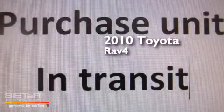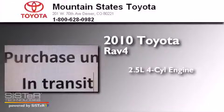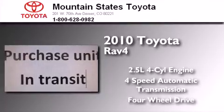This is a certified pre-owned 2010 Toyota RAV4. It features a 2.5-liter 4-cylinder engine, a 4-speed automatic transmission, and the added capability of 4-wheel drive.